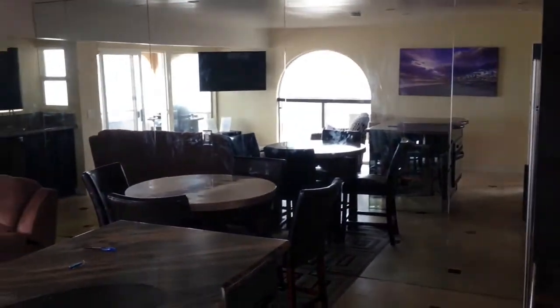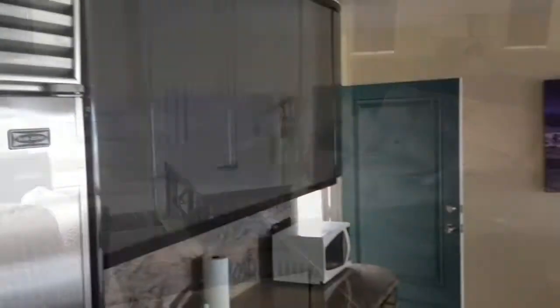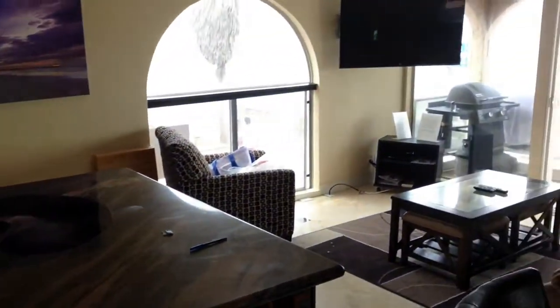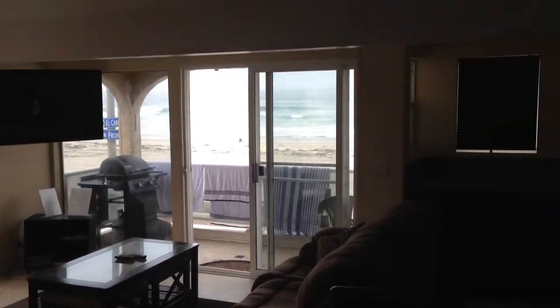So that main living space is very much current, very much modern. You've got that nice island in the center. It is that corner unit, so you do get the views to the south and the west. You've got a bar area that's just to the right of the sliding doors that also has a window out to the ocean. It gives you an idea of the entertaining capabilities of the property.